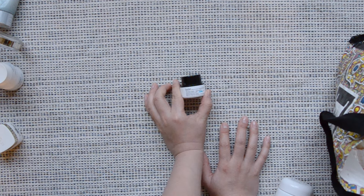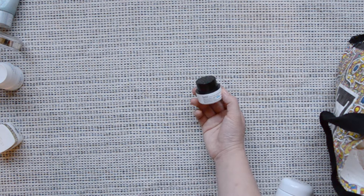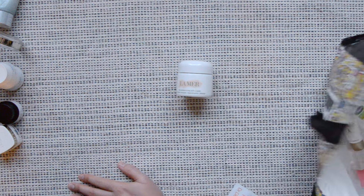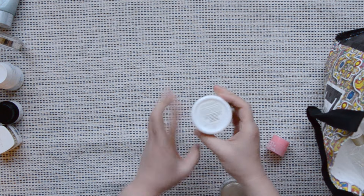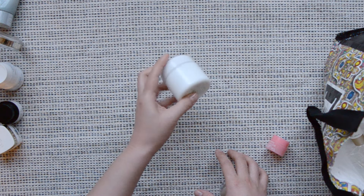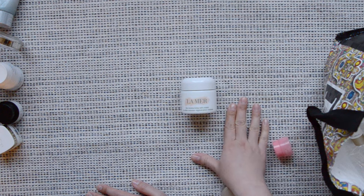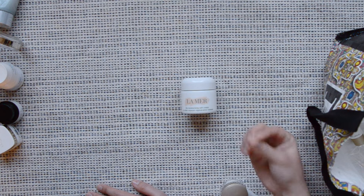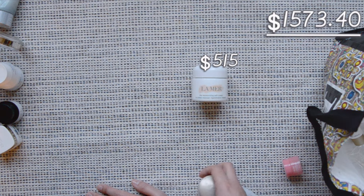I also finished the Belif True Cream Aqua Bomb. This feels just like the Neutrogena one — if I were repurchasing this kind of cream, I would go for the Neutrogena one. The La Mer Moisturizing Soft Cream — this was insanely expensive. This is the 60ml size and retails for $515 on Sephora. It's not worth $500. If this retailed for $100, I'd probably repurchase it again and again because it is a good cream, especially during winter when my skin is really dry. But I can also do without it.